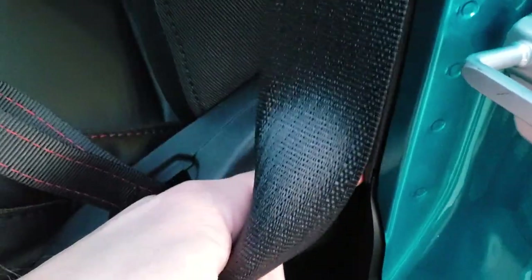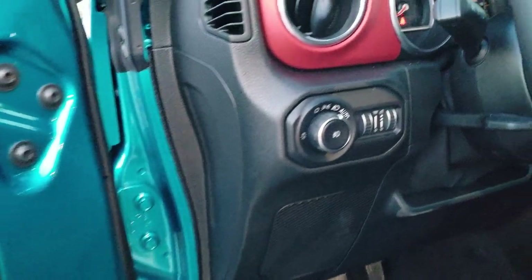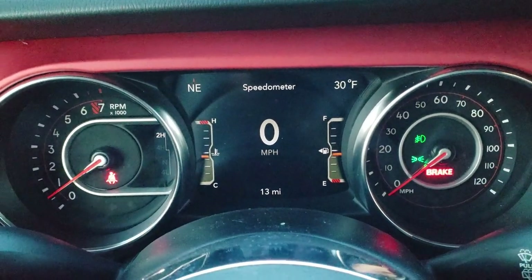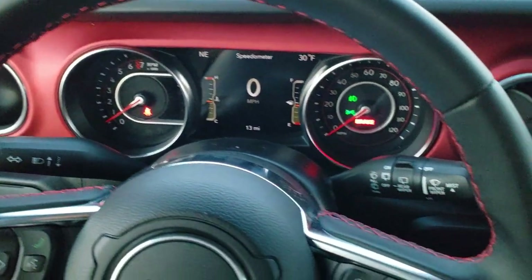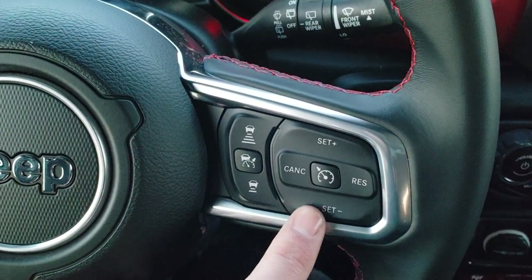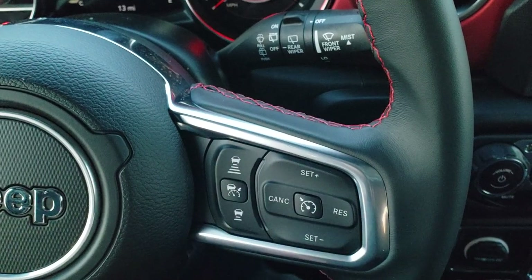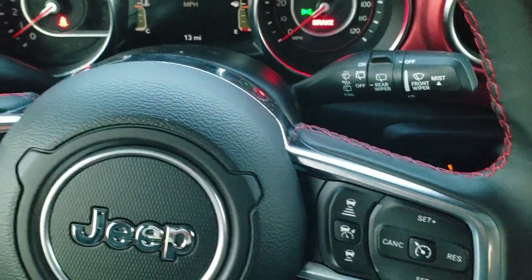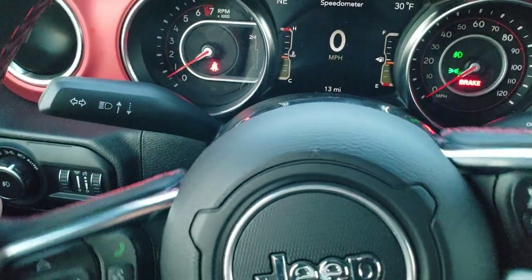It has the side curtain airbags, which are standard on the new Jeep Wrangler JLs. Power mirrors, power locks, auto headlamps, and the tilt and telescopic steering wheel. You get the seven inch LCD display, outside temp and compass display, and the leather wrapped steering wheel with red stitching. These are your adaptive cruise controls — you can set how close or far you want to be from the vehicle in front of you. Bluetooth, information center controls, and audio controls are on the back of the steering wheel.